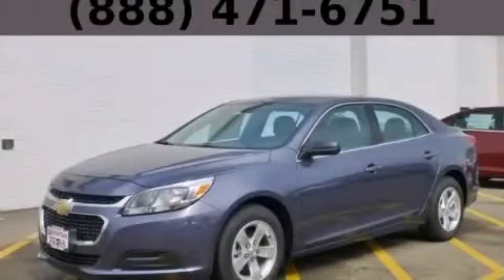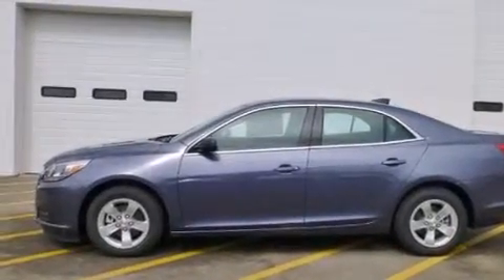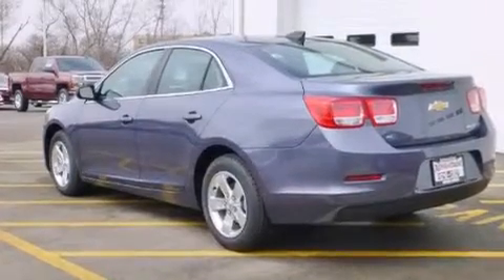This is a brand new 2015 Chevrolet Malibu. Features include Wi-Fi hotspot capability, a low tire pressure indicator, direct injection, and latch-ready child seat anchors.